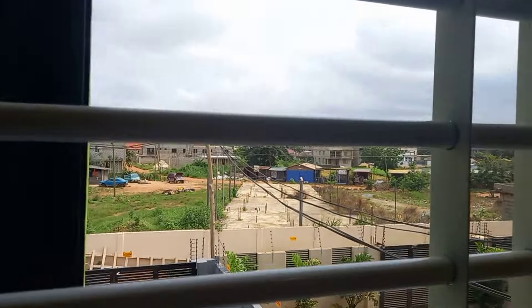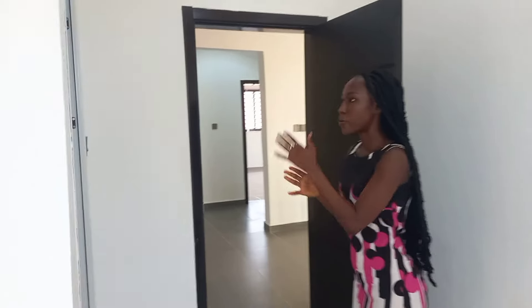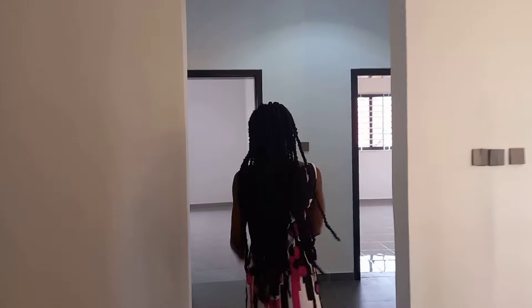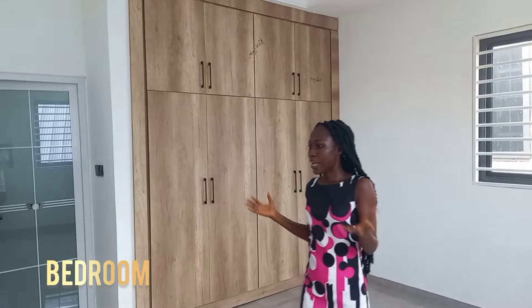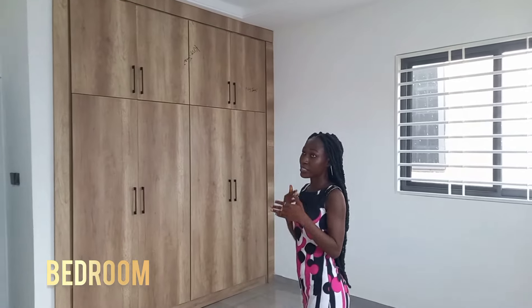The kids can actually stand here and be watching outside. This is how the room looks like. And this is also like a queen's room — it's big enough.